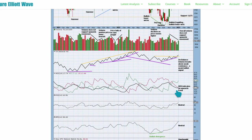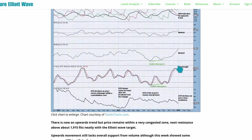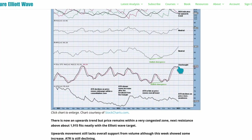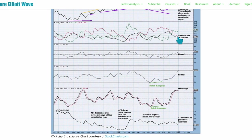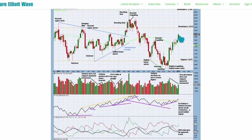ADX indicates there's an upward trend at the weekly time frame. RSI and money flow are both neutral. ADX is not nearly extreme — a long way to go before this upward trend reaches overbought and conditions reach extreme. Stochastics is overbought, but when ADX indicates a trend, we use money flow and RSI, not stochastics — stochastics is for when the market is consolidating. ATR declining as price rises is a little bit of weakness in this upward movement.